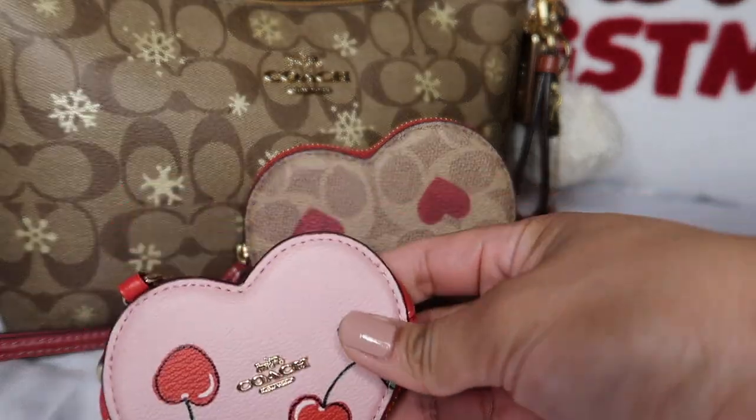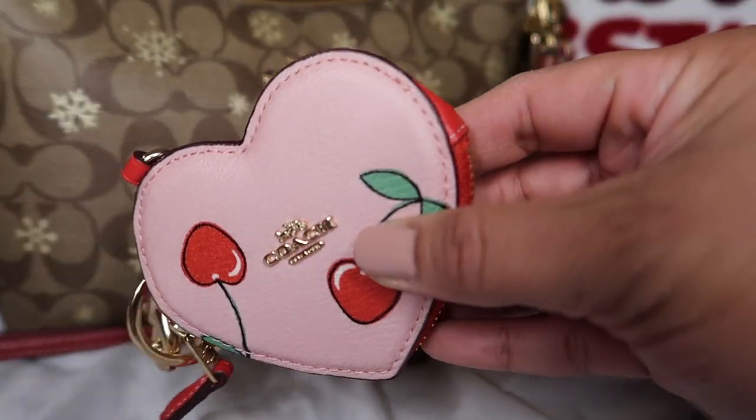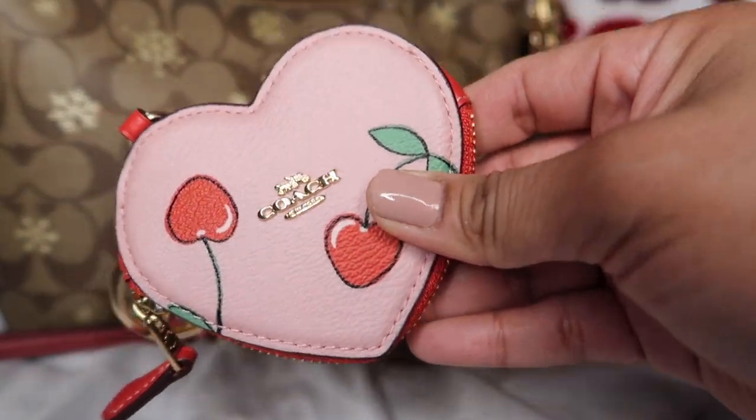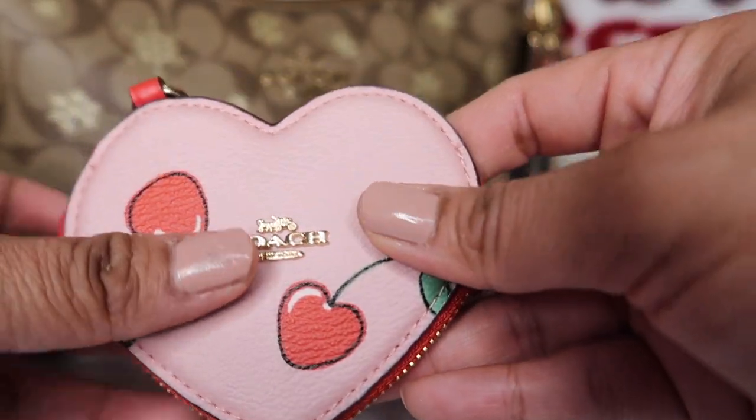I'm going to show you the charm I got from the Coach outlet. I did a live video on this one so I never really showed you guys how it looks. She's very, very cute — as you can see, she has cherries and she's a light pinkish color.